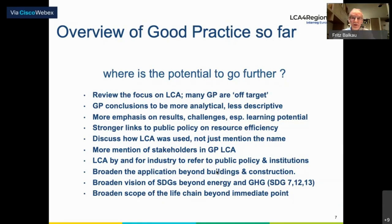We need to put more emphasis on results, on challenges, and the learning potential. We need stronger links to public policy on resource efficiency. It's useful to discuss how the LCA was used, not just to mention that it was used — because how it was used is part of the learning experience. Perhaps mention some of the stakeholders involved, and for LCAs done by or for industry, refer to how these relate to public policy and public institutions.